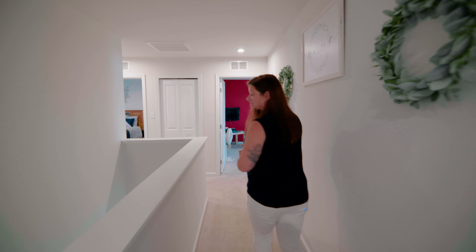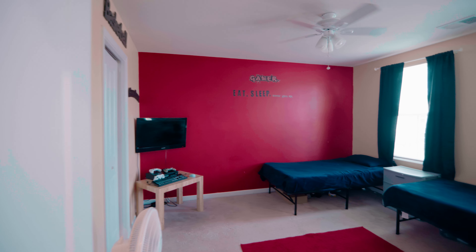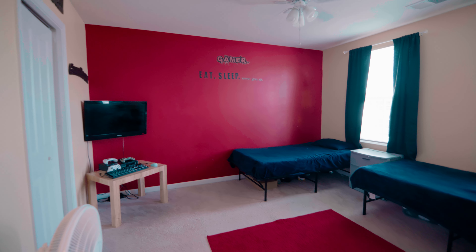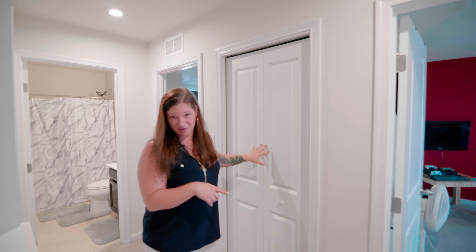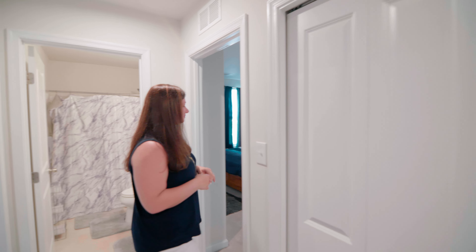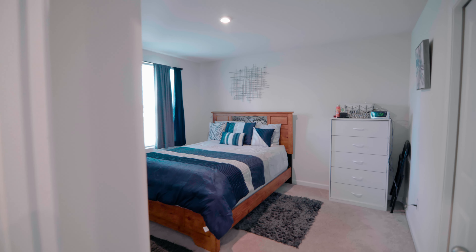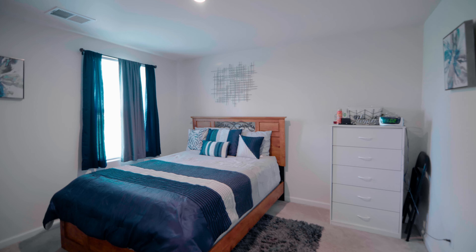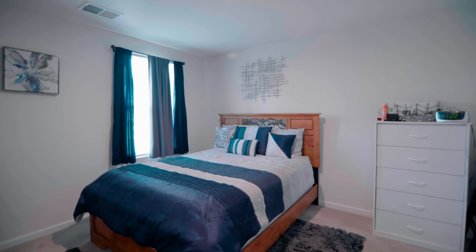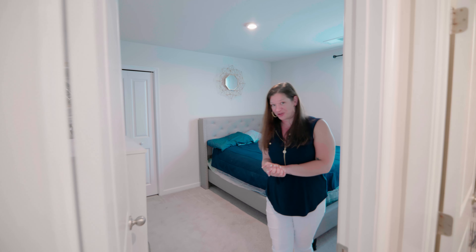Down the hallway we have three other bedrooms. The first one is here — they're currently using it as a little boys room as you can tell from the decor. In between these two bedrooms we have a hallway closet. Here we have another bedroom — this could very easily be a guest room or you could use it as an office upstairs. And here we have the fifth and final bedroom upstairs.